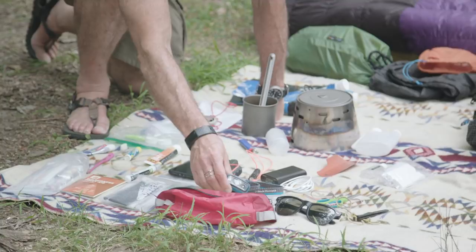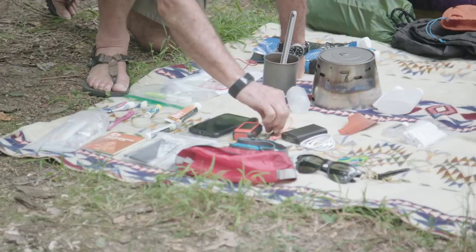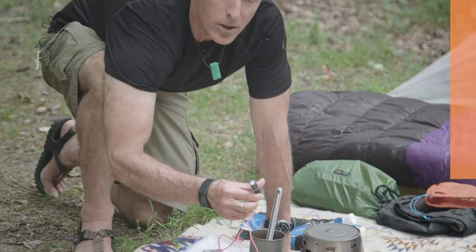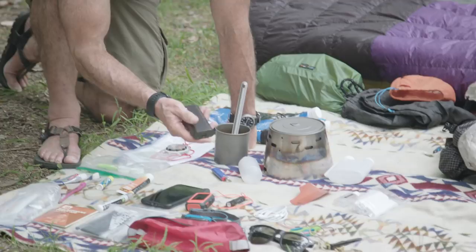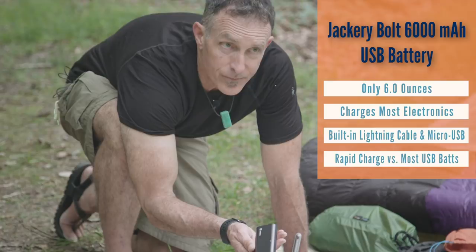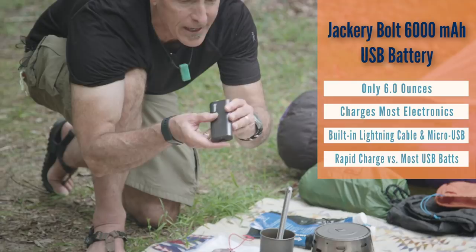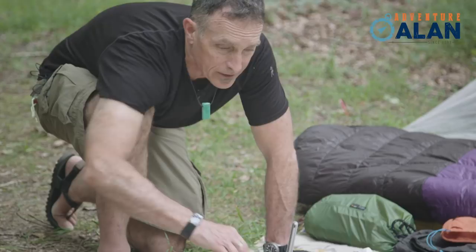I have two flavors of headlamp here. This Black Diamond Spot hits the sweet spot between weight and being able to hike on trails with a fairly long battery life. But if I'm in the middle of summer, a lot of times I'll just take this Fenix LD02 single AAA LED flashlight — it's got a little clip, I can clip it onto my hat brim and it turns into a headlamp. Given all the electronics in backpacking, you do need a backup USB battery. This Jackery Bolt is one of the nicest — 6,400 milliamp hours, delivers a super fast charge, and it's got both a USB and a Lightning cable built in so you can't lose the cables and don't need to buy extras.